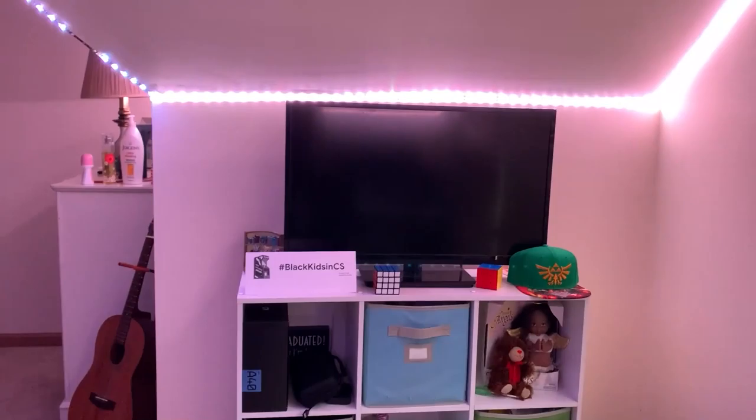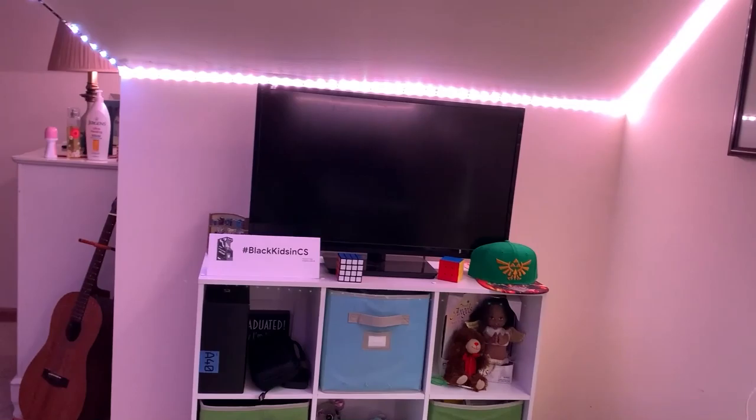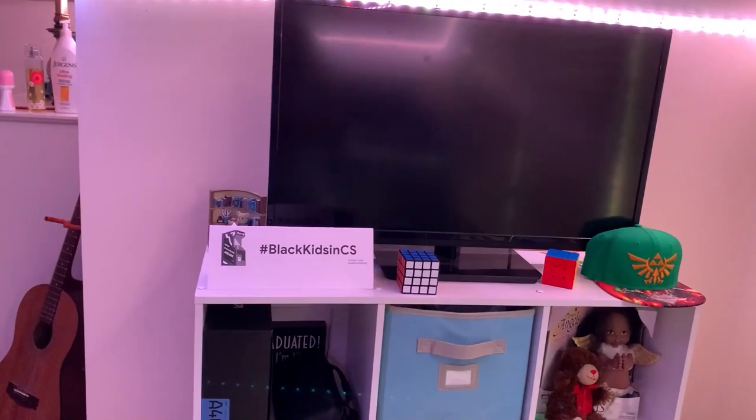The next part of the room — the best area in my opinion — is my gaming area. I spend the most time of my day here. I'm super excited and super happy with it. I'm going to start on this side area.